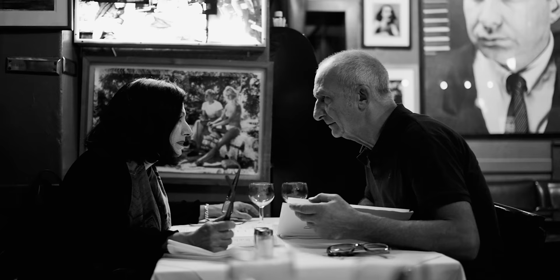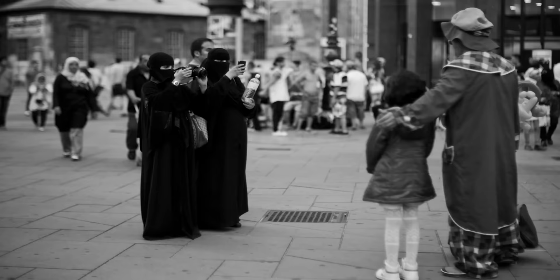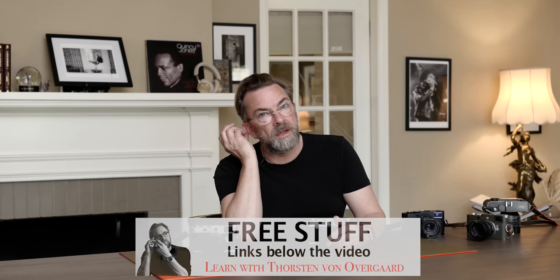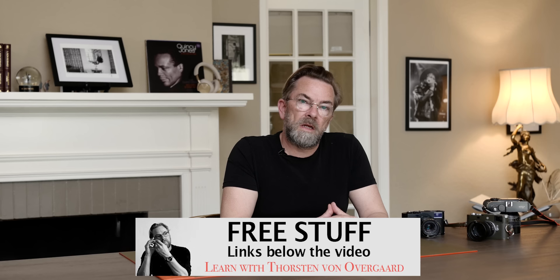My name is Thorsten Auergaard. I'm a Danish photographer. I travel the world taking photographs and teaching photography. Today I'm going to do the final review of the Leica M10R. Below the video there is a free ebook you can download that I've written about some of the famous photographers and their famous photographs — how they did them, why they did them — and the history of photography, and also how I photograph and why I photograph.